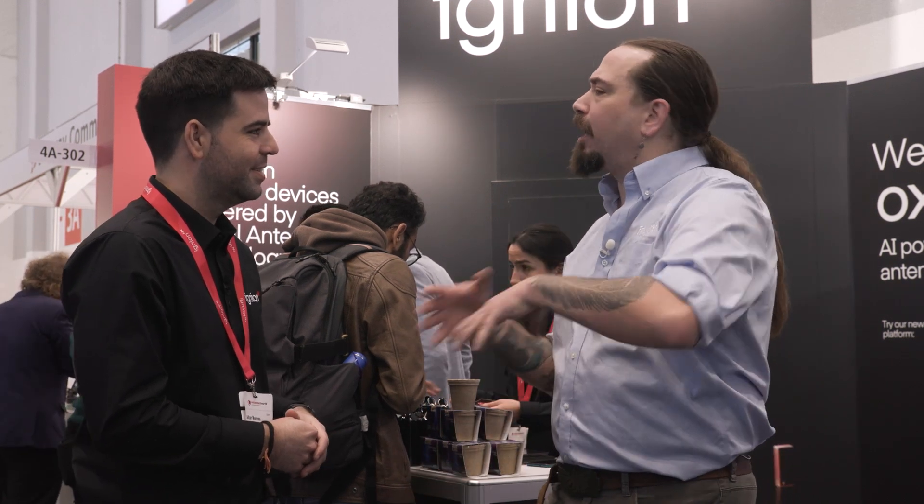Tell us a little bit about Igneon. We are an antenna company — at the end we do antennas for IoT devices. We started in 2017, so it's been a while since we've been out there. We are present in a lot of different products. We do cheap antennas, we keep a simple portfolio, and we try to make things as simple as possible for the developers out there. So you're talking a lot about Oxion, your new sort of platform.